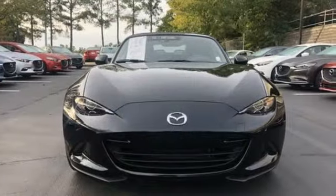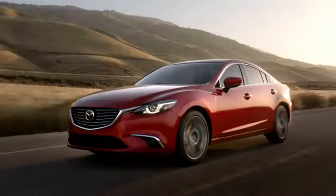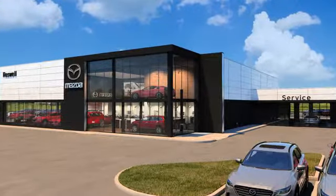Someone's going to drive this fantastic vehicle off the lot. Should be you. Test drive it today. For your cure for the common commute, visit today.